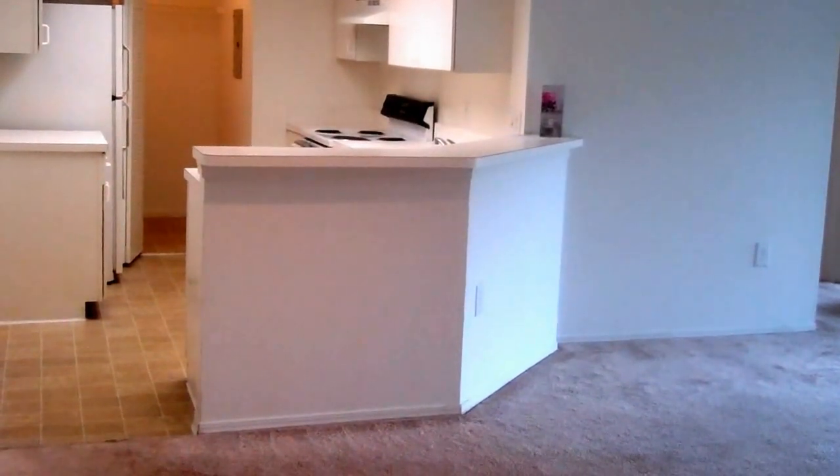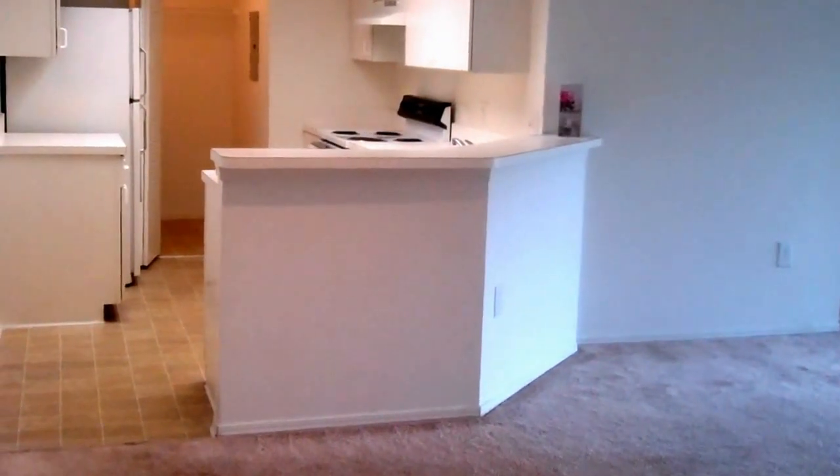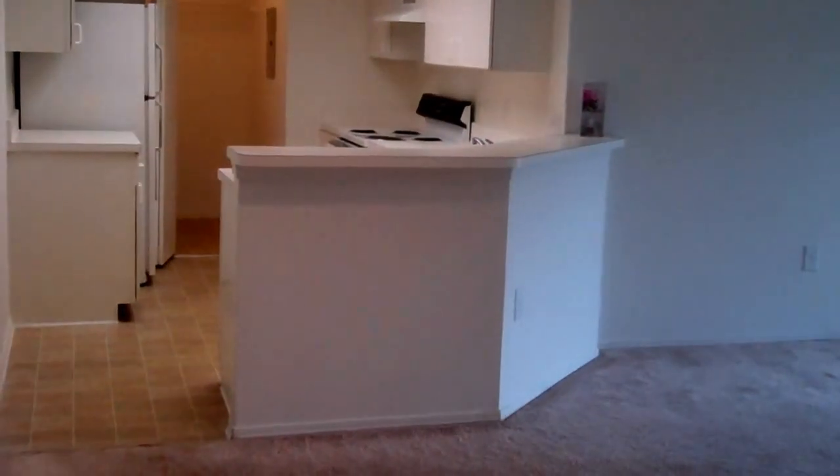The Cove at Boynton Beach, 3-bedroom, 2-bathroom Royal floor plan. This 1,437-square-foot apartment home has some great features.